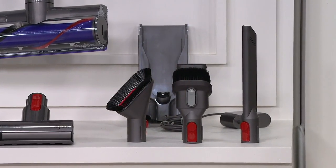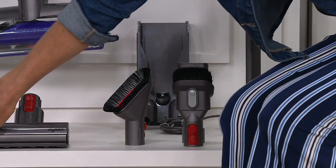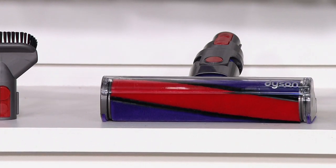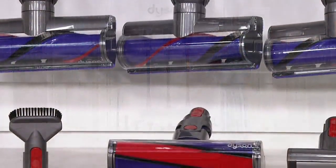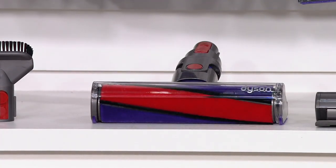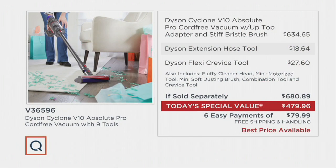It includes some of the most advanced attachments you're going to find. I want to point out the fluffy head, because when people look for Dysons elsewhere, they find older versions — ones without the longer canister, without the run time, without the fluffy. You want the fluffy because it lets you clean so many different places better and actually polish your floors at the same time. All of that is wrapped into the best price available, and you'd have to pay $680 if sold separately.